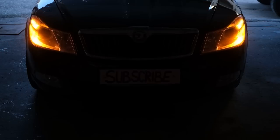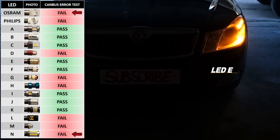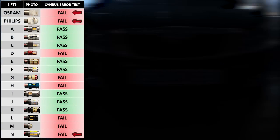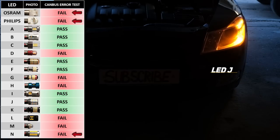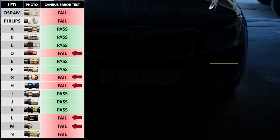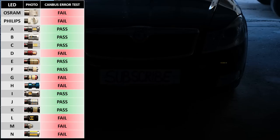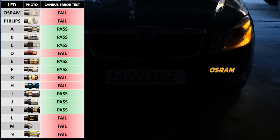We'll begin with the CAN bus warning light and hyperflash test. On my car, Bulb N, Osram and Philips did not even turn on — presumably because of their very low power requirement. Bulb M, L, H and G also failed because they showed a warning light in the dash and hyperflashed. But once the CAN bus bypass module was installed, all of them worked fine.